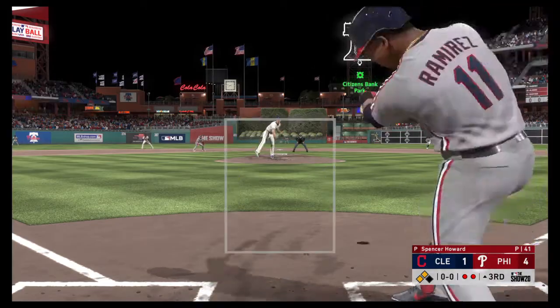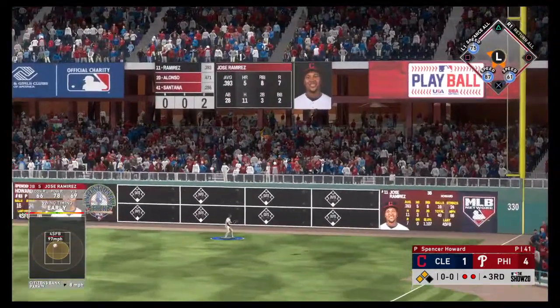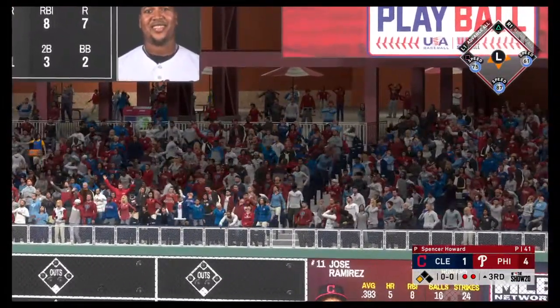First pitch coming — now a swing and a deep drive to right. Harper looks up, and that one is gone.